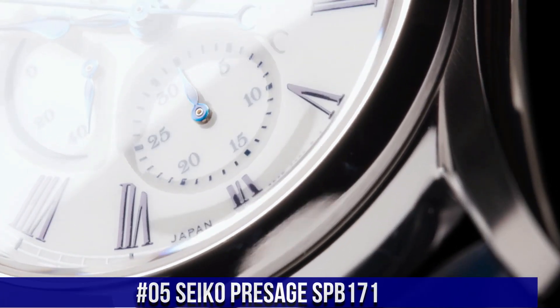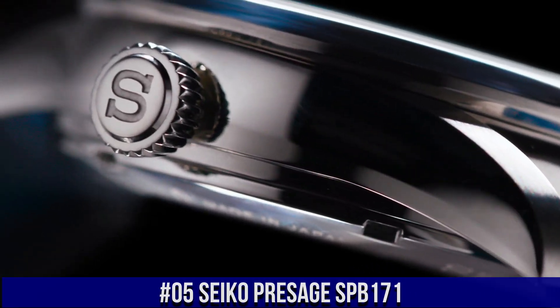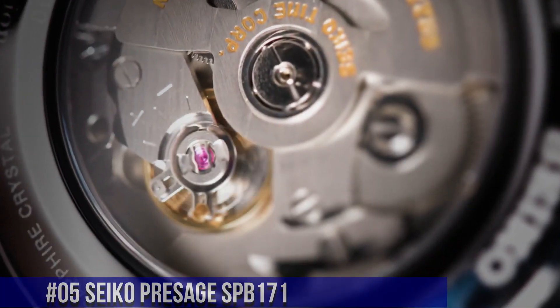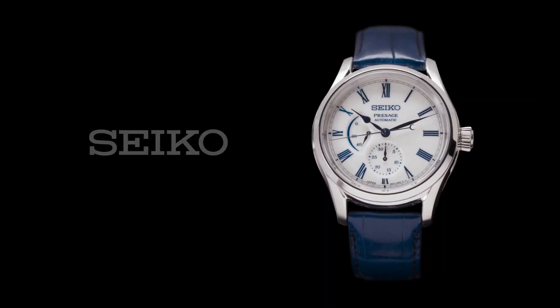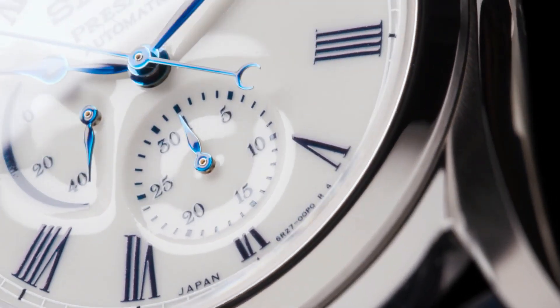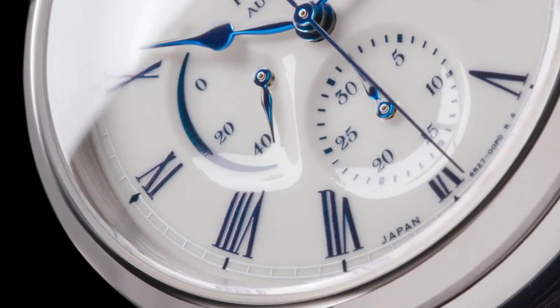Number 5: Seiko Presage SPB171 — Snow White Enamel Dial with Blue Markers, Blue Steel Hands. Automatic with manual winding capability, power reserve indicator, date display. Tri-fold push button release clasp, see-through case back. Case dimensions: thickness 14mm, diameter 40.5mm, length 48.8mm.